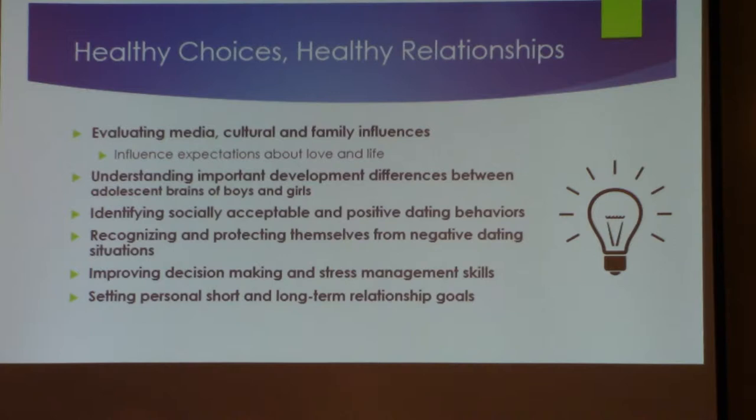It helps them with decision and stress management — a big one. Our kids today are hugely under stress, even though we don't always see it. They're stressed about applying to college, keeping grades up, or even something like not having a date for the dance next week. They put a lot of stress on themselves, and this curriculum helps them understand that and work through their decision-making process.